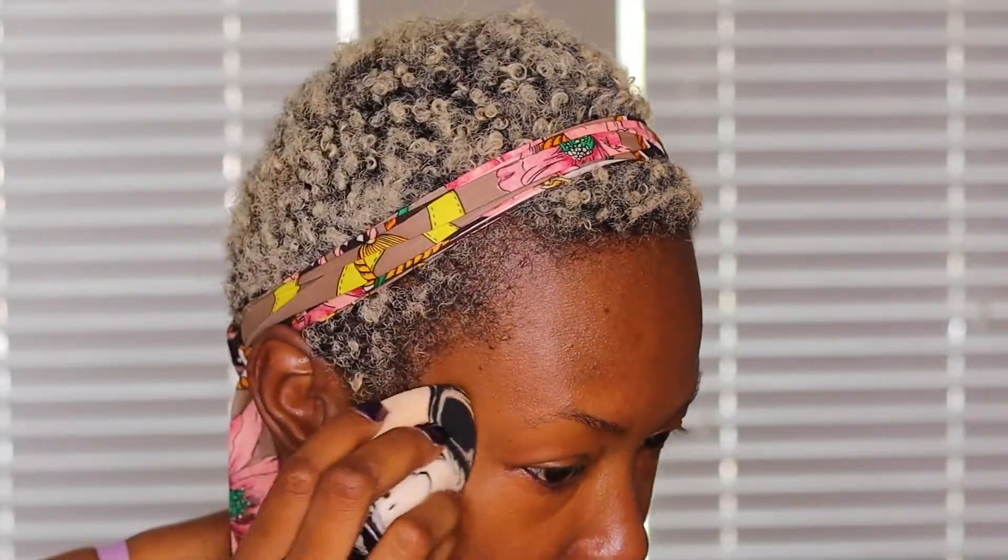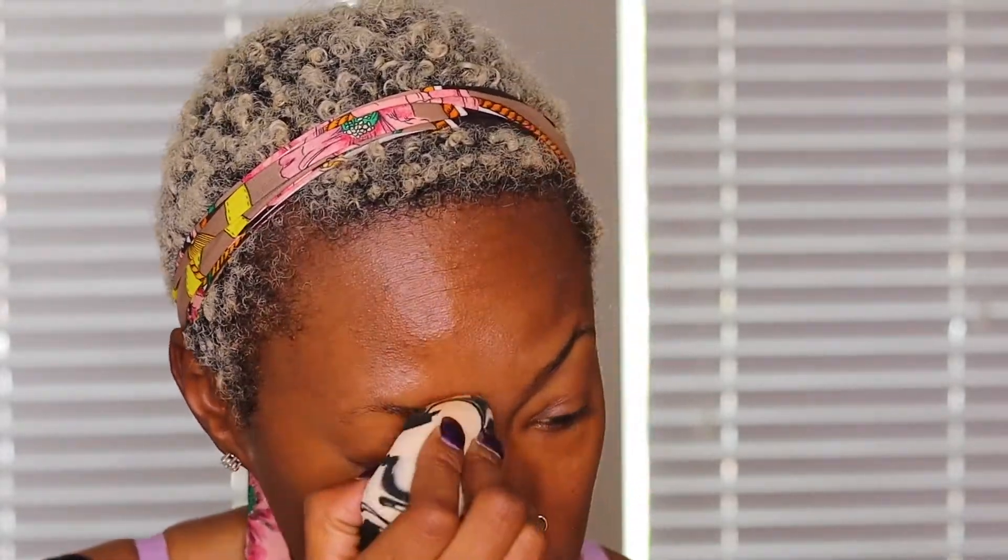This is giving me skin tint or tinted moisturizer vibes, especially applying it with a damp sponge. I feel like this technique with this product is perfect for everyday makeup applications where you're doing something light, maybe on your way out the door, and you just want to give your skin and complexion a boost.